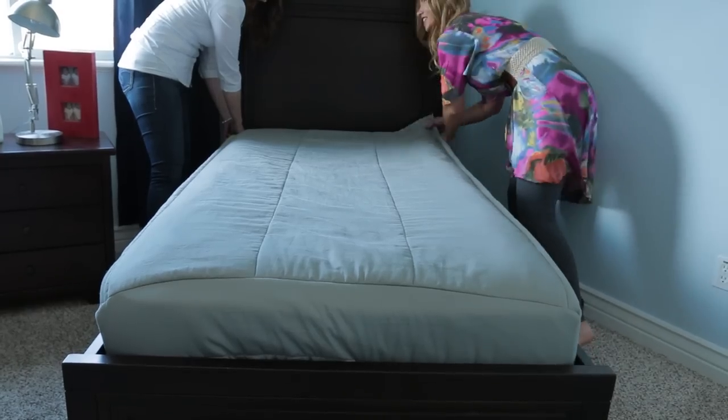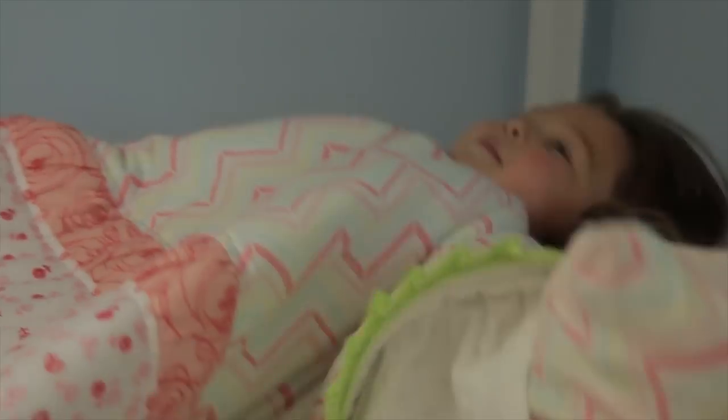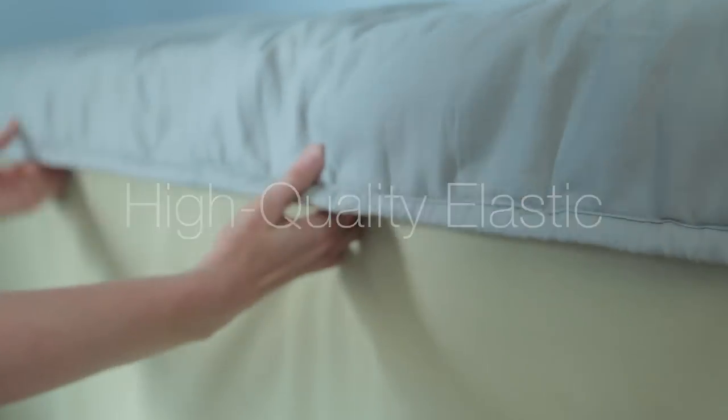Senior citizens can also use this for their bed. The comfort panels expand on both sides and extend the minky fabric that everyone loves about this bedding. The elastic is a great feature — it goes all the way around the bottom of the mattress, keeping the bedding on your mattress for your crazy sleepers.